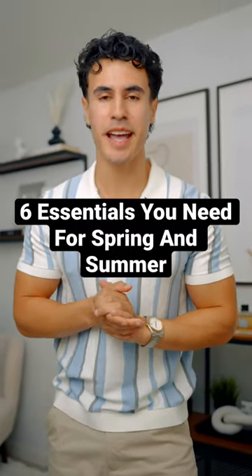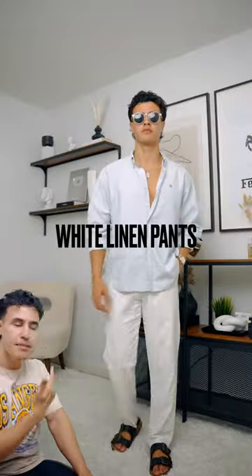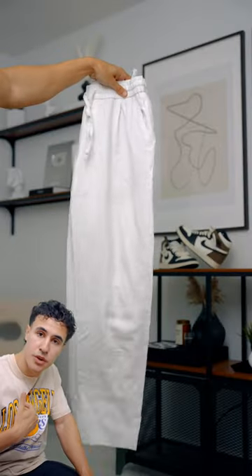Here are the six essentials you need for spring and summer. First up, we got the white linen pants, because if you're like me and you don't really like wearing shorts, you can wear the linen pants — you're gonna look better, and it's also gonna keep you still just about as cool as the shorts will.